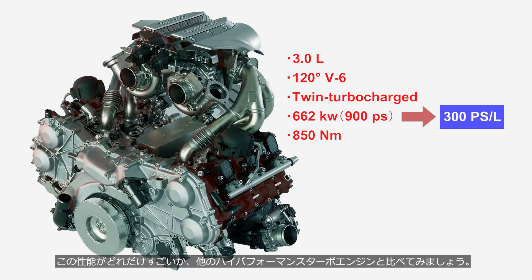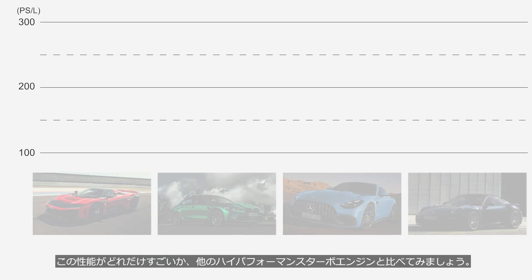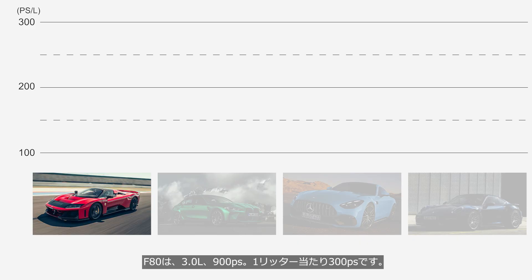To understand just how impressive this performance is, we'll compare it with other high-performance turbocharged engines. The F80 has a 3.0-liter engine producing 900 PS — that's 300 PS per liter.